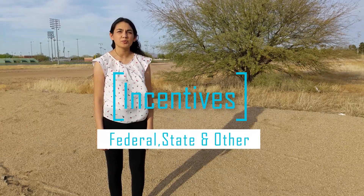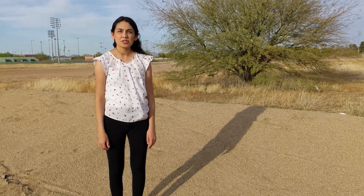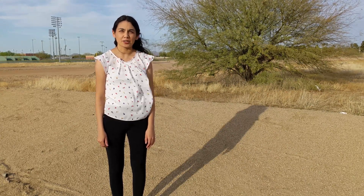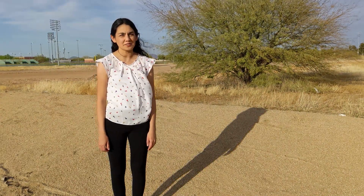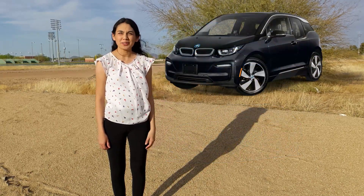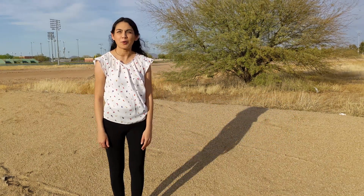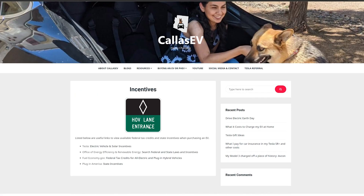If you bought a new EV, you might be eligible for federal tax credits of up to $7,500, depending on the brand. For EVs and PHEVs, the credits will start to phase out once the auto manufacturer reaches 200,000 alternative fuel vehicles sold. Tesla has met their max for federal tax credits, so you can no longer get federal tax credits for any Tesla vehicles. Here is a quick run-through of some popular EVs that are still eligible for credits: Ford Mach-E, Audi e-tron, BMW i3, Jaguar I-Pace, Mini Cooper SE, Polestar 2, Porsche Taycan, and the Volkswagen ID.4 — just some to list, but there are more. To see a complete list, make sure to check my webpage under incentives for useful links or go straight to fueleconomy.gov.